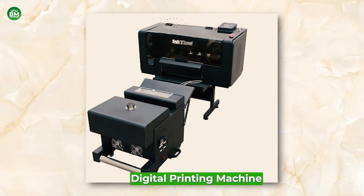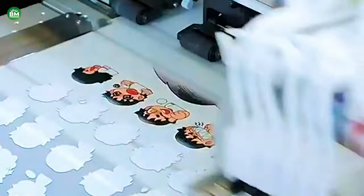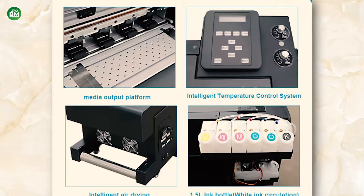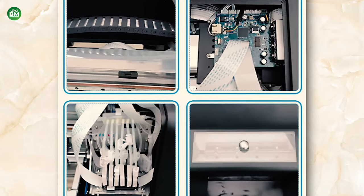Digital Printing Machine: The digital printing machine business is a dynamic and rapidly evolving sector that caters to a wide range of printing needs. These machines offer versatility and efficiency, allowing businesses to produce high-quality prints on various materials, including paper, fabric, and plastic. The machines range from small desktop printers to large format printers and production presses, each serving different market segments. Investing in digital printing machines can open up numerous business opportunities, from personalized products and custom apparel to large-scale marketing materials and packaging. The key advantages of digital printing include its scalability, the potential for customization, and the reduced setup costs compared to traditional printing methods.